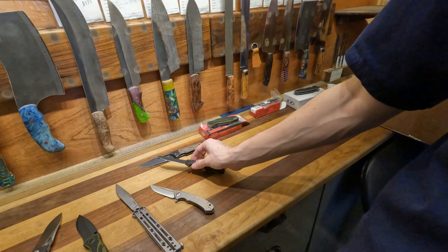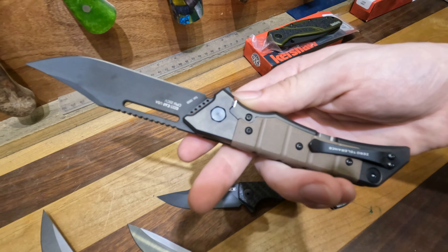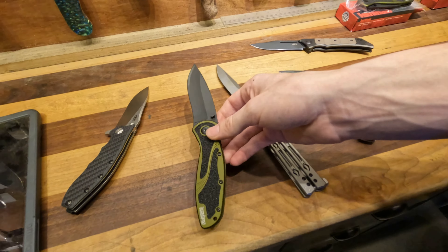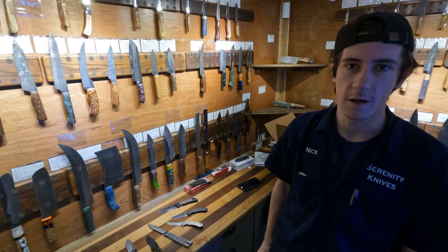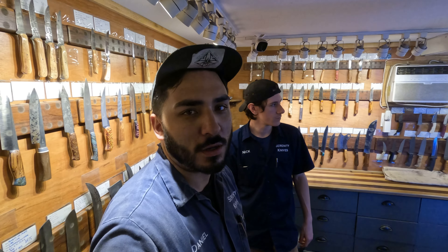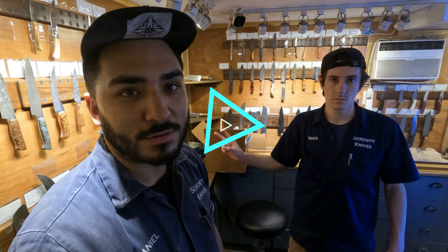In the showroom — yesterday we got a big ZT and Kershaw shipment in. We got the 0450 titanium and the CF one with titanium, the big galleon — kind of K-Bar-esque — and a new Blur with some green anno, 14C28N blade, and the Hinderer slicer. We also got some Luchas back in stock, and there's a lot of other stuff too. We'll see that tomorrow when I get it right.